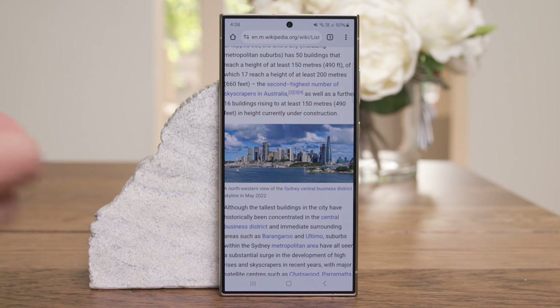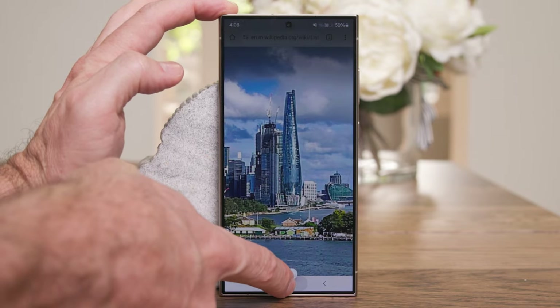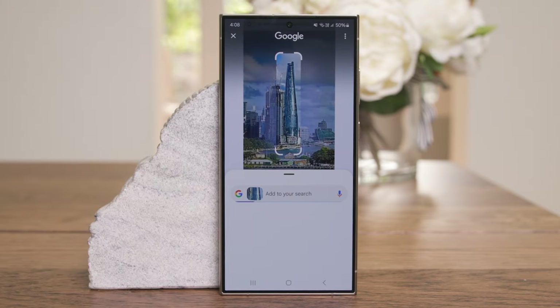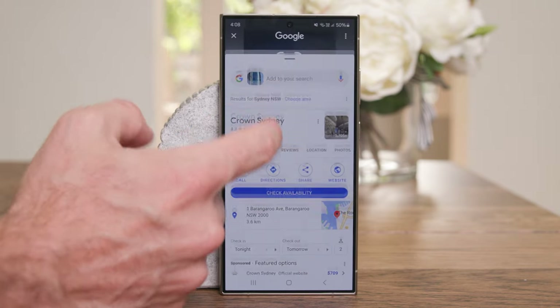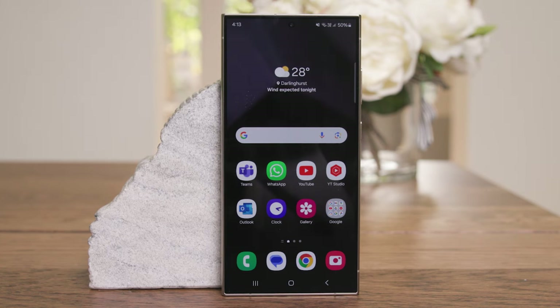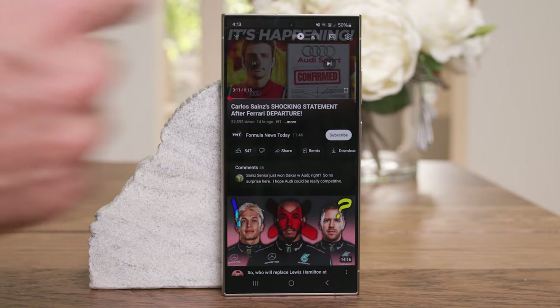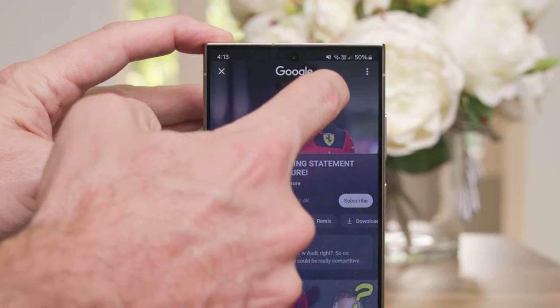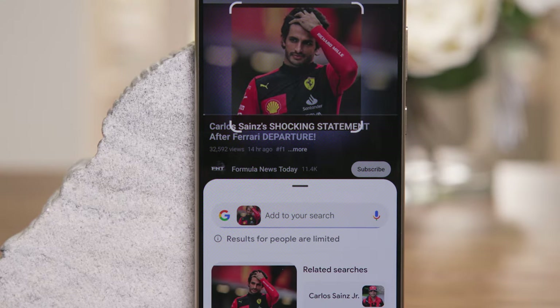Another way to use Circle to Search: looking at a famous Sydney skyline and wanting to know what a building is. I press the button, initiate Circle to Search, draw a circle around the building, and it says it's Crown Sydney — I can get information about where it is, directions, when it's open. You can also use it in videos: say you see a hat you like or want to learn more about somebody. I open a video about F1, hold down the button when I see someone I want to know more about, circle them, and that is Carlos himself.